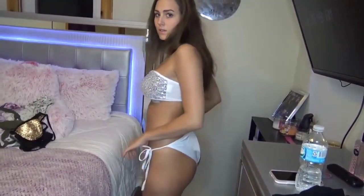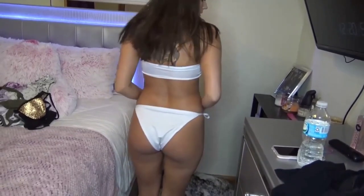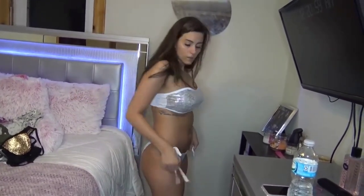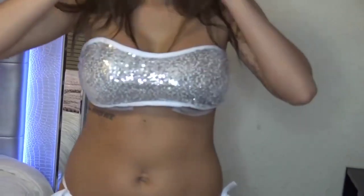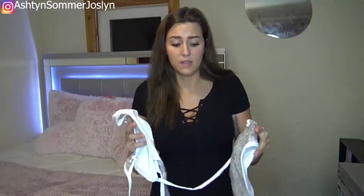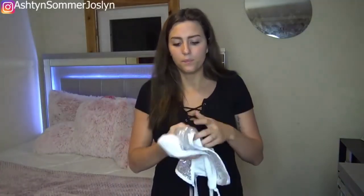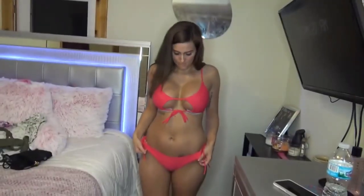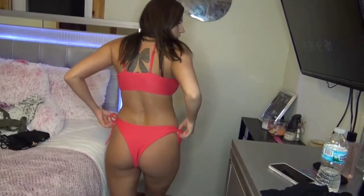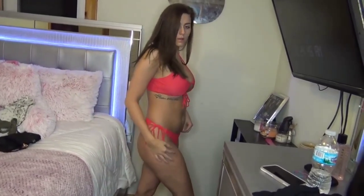This next bikini is padded and you can take out the pads. I believe they have different colors — pink and maybe one other. I got a large in this one, but I do think if you are a medium you should get a medium because this one feels a little bit too big for me. The last thing I have is a reddish pinkish coral bikini — also a large, $13.39. It's a thong bikini that ties on the sides — super cheap and super cute.